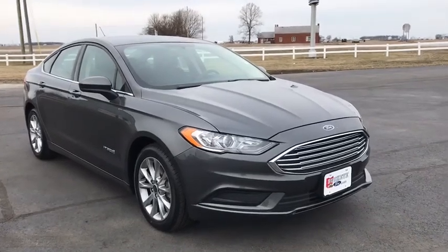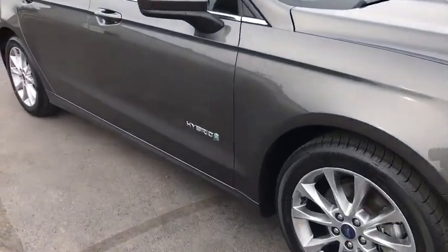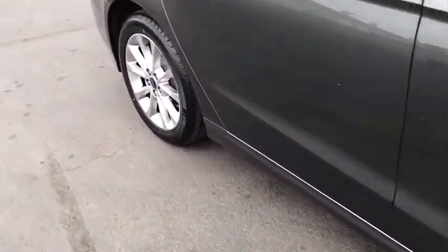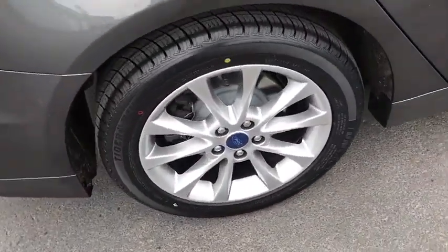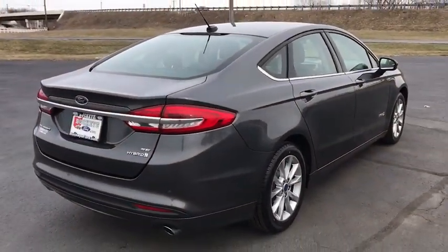We are pleased to show you the 2017 Ford Fusion Hybrid. You can have both impressive power and great economy in a Fusion. This vehicle has less than 35,000 miles. Here are some of this vehicle's great options.